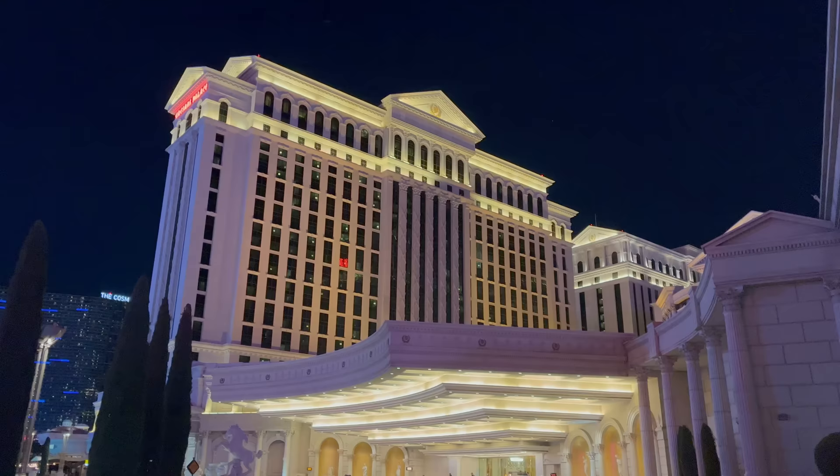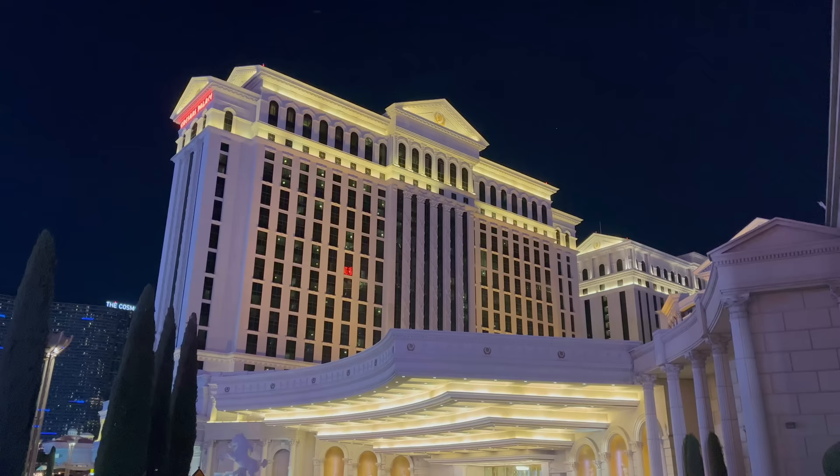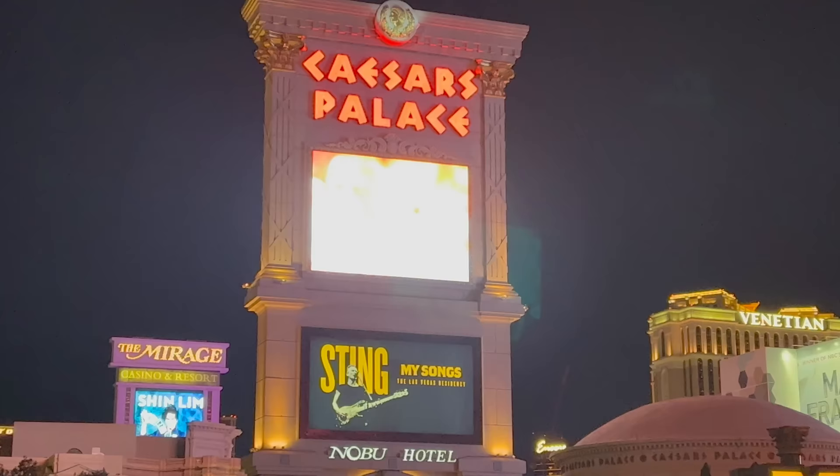What's good YouTube? It's Shin and today I'm coming to you from the iconic Caesars Palace where we're going to the newly opened Peter Luger for a meal. This has been my most anticipated restaurant opening of the entire year, so I'm super excited to check it out. Let's head on inside.